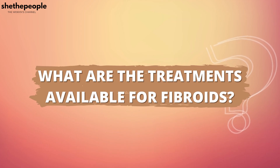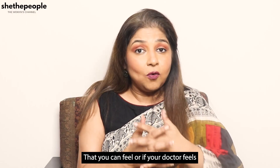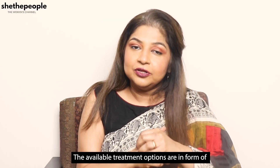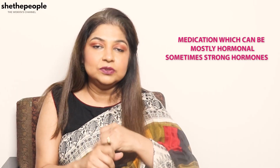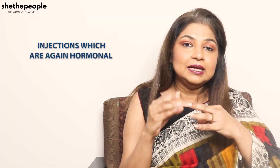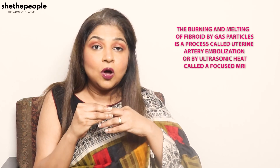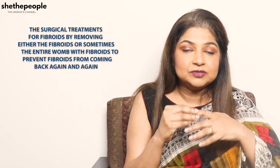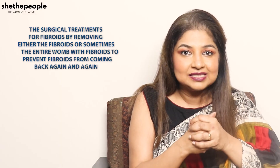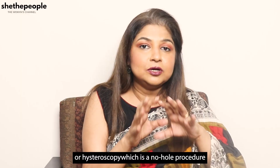What are the treatments available for fibroids? You might choose to do nothing about them if they are not giving you any troubles or if your doctor feels there is no potential harm. Treatment options include medications — mostly hormonal, sometimes strong hormones — injections which are also hormonal, the burning or melting of fibroids by gas particles in a process called uterine artery embolization, or by ultrasonic heat called focused MRI. Surgical treatment involves removing either the fibroid or sometimes the entire womb, and can be done through laparoscopy, keyhole procedure, or hysteroscopy which is a no-hole procedure.